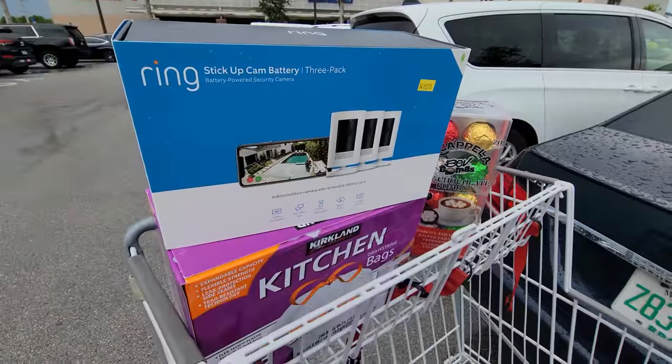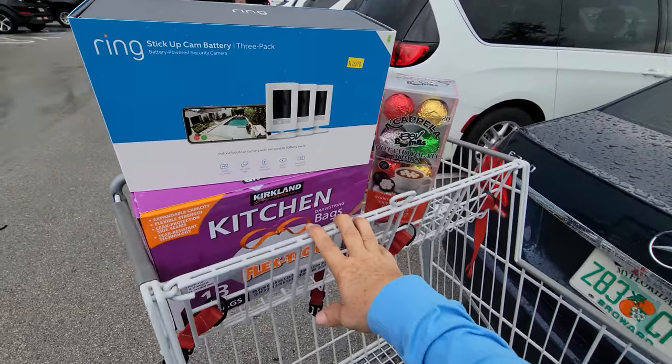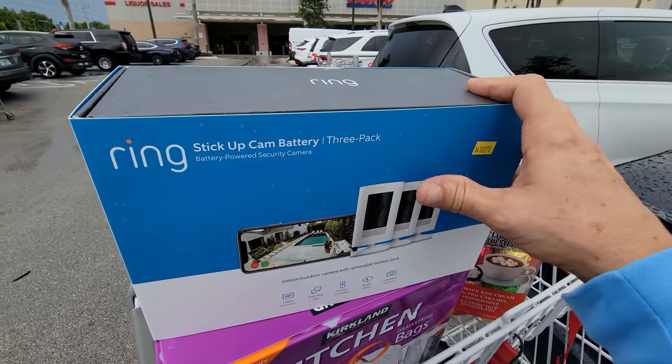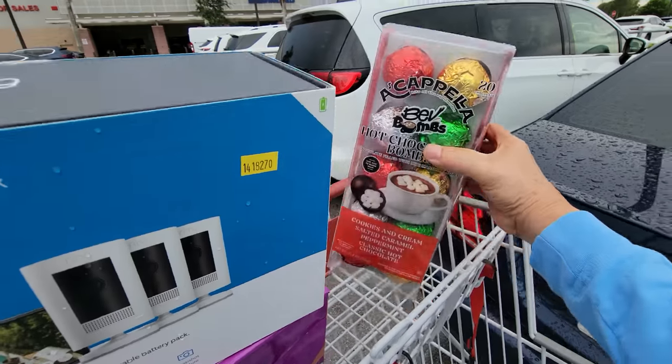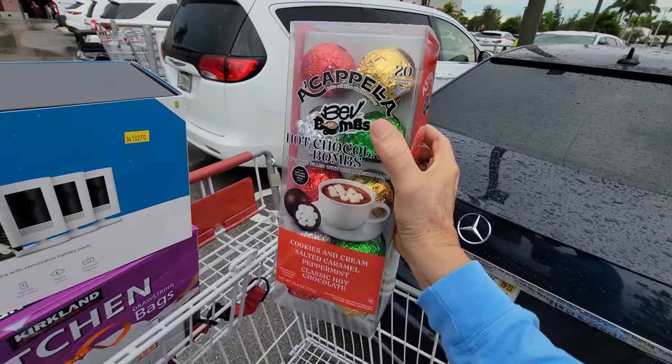Here's my fairly small Costco haul for today. I had a much bigger haul last week, which is why it's small today. I just came in and got the Ring cameras since they went on the flash sale, and then I got something for my daughter — she loves these kinds of artsy food treats. If you're not subscribed to this channel, make sure you click that subscribe button below so you don't miss any of our videos. Thanks so much for tuning in, and we'll see you on the next one.